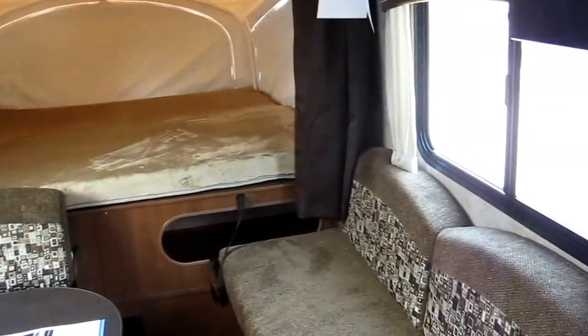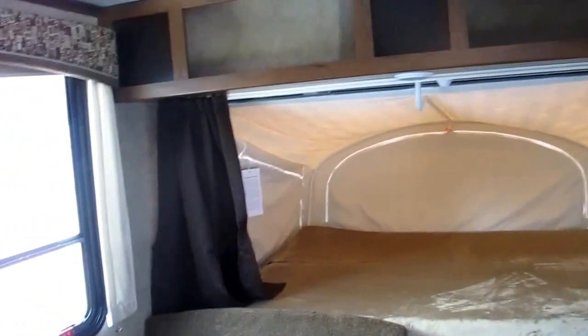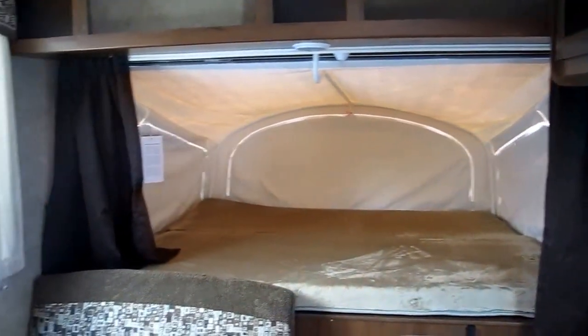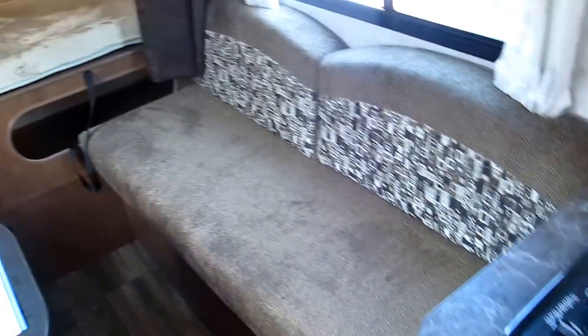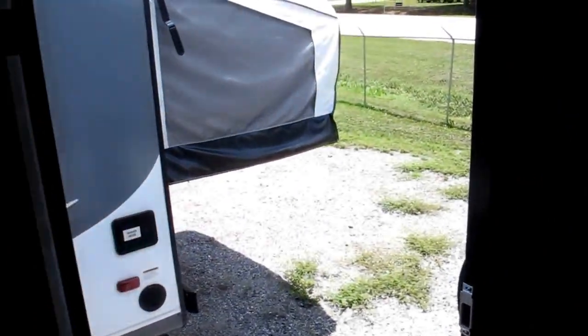Model 16 XRB, Jayco Jayfeather 7 — it's a great camper, super lightweight. My name is Frank, this is Ocean Grove RV. We're located at the corner of State Road 206 and US Highway 1 here in South St. Augustine. I'd love to show it to you in person — just stop by, ask for me, and we'll make it happen. Thank you.